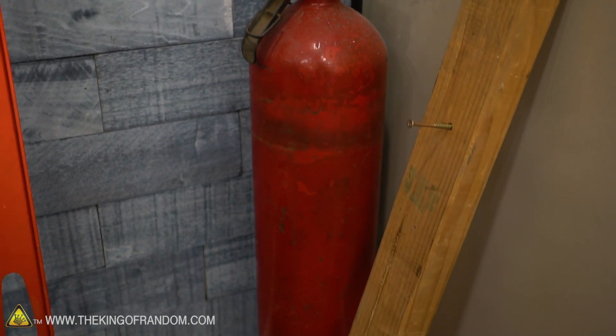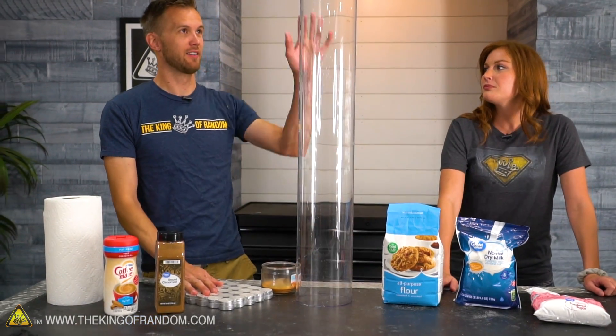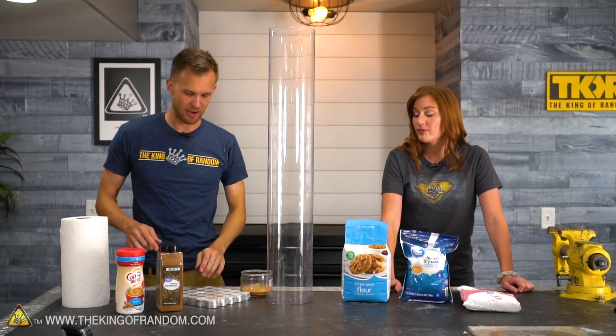We've got our fire extinguisher - that'll be close to hand. We actually have two fire extinguishers nearby. Then we've got this tube which we're gonna try and use to contain everything, and a couple of candles, and we're just gonna try all the different powders out.